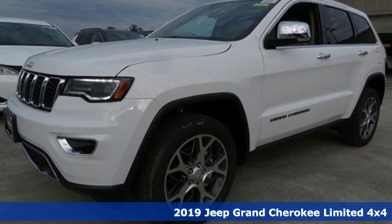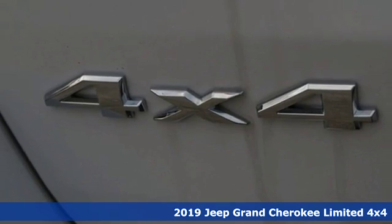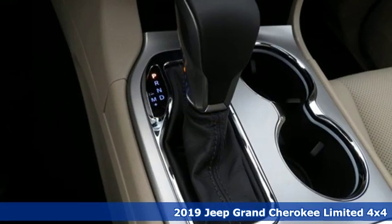It's a new 2019 Jeep Grand Cherokee. The Jeep life fits your life. A great vehicle is comprised of great features like these.